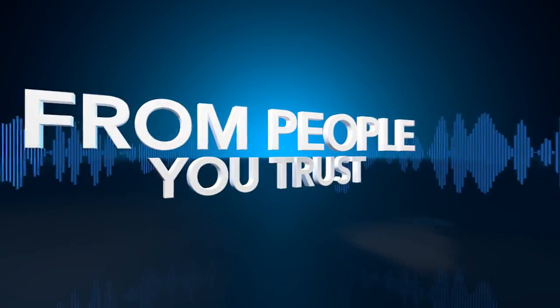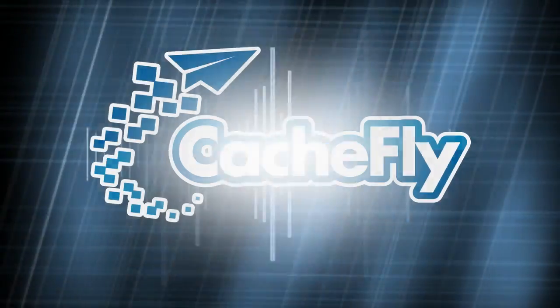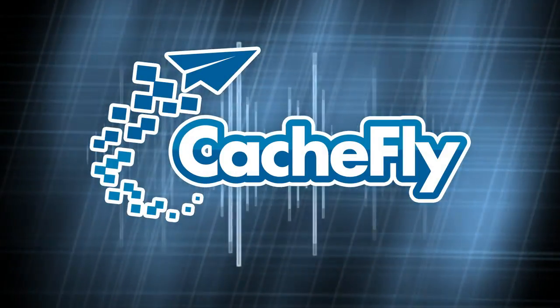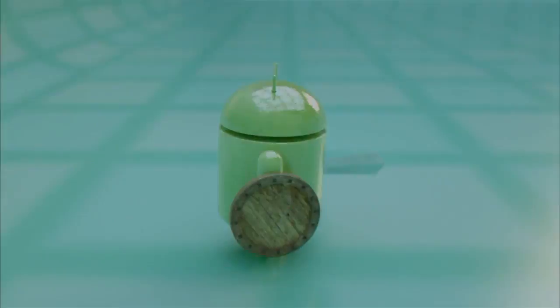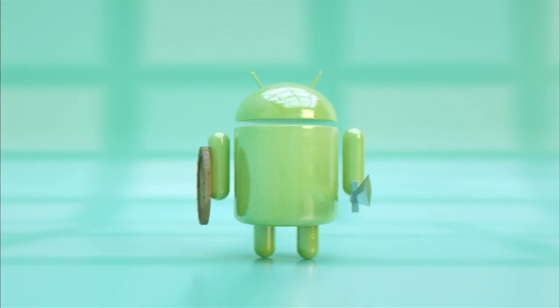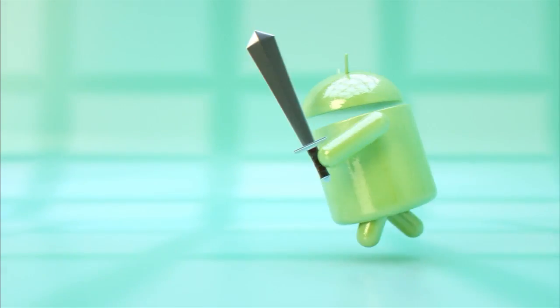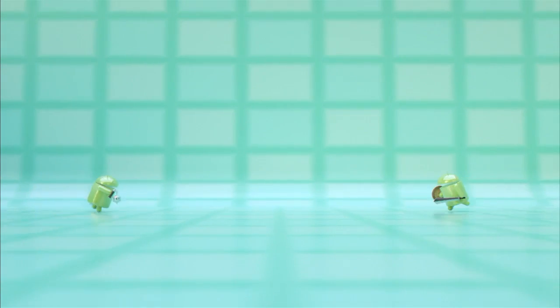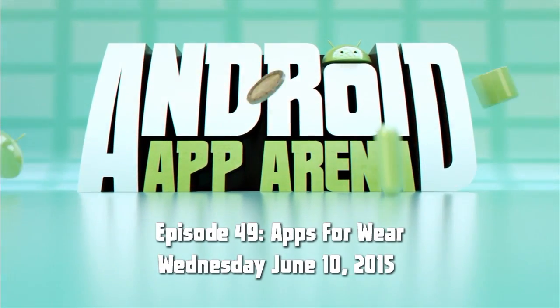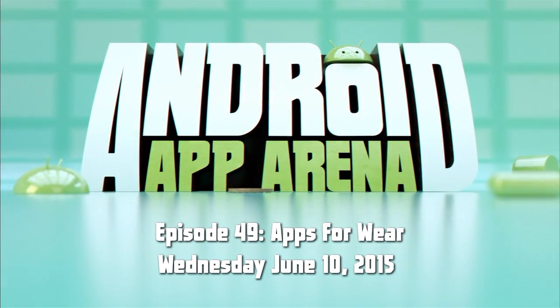Netcasts you love from people you trust. Bandwidth for Android App Arena is provided by CacheFly at cacheFly.com. This is Android App Arena, episode 49, for Wednesday, June 10th, 2015 — Apps for Wear.